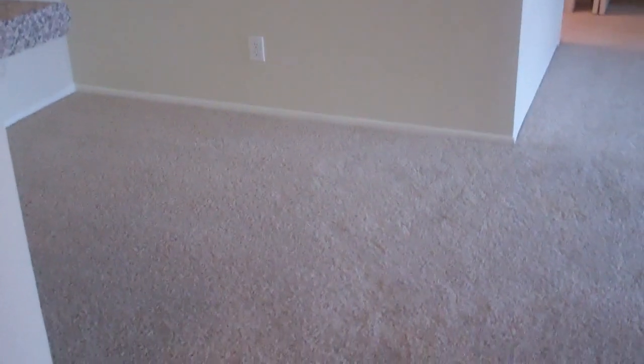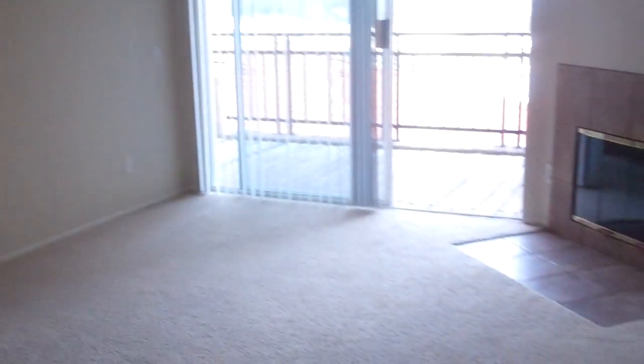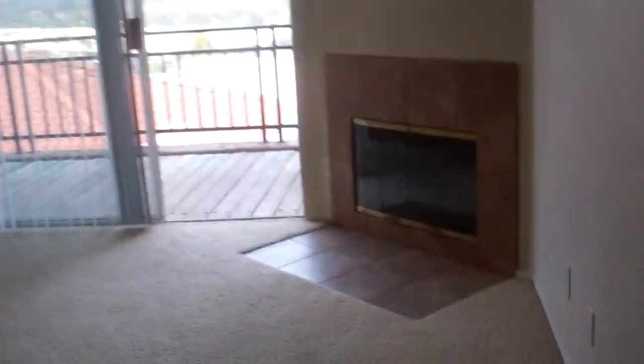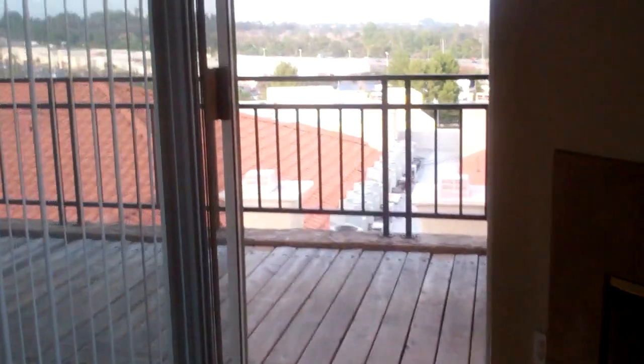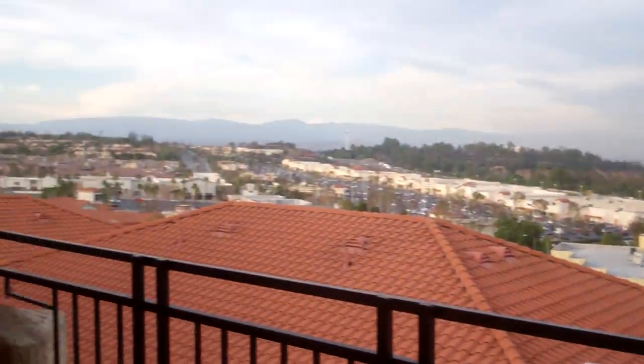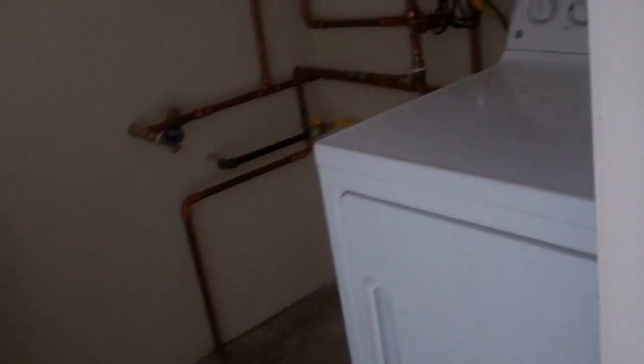Here we have your dining area with overhead lighting and a beautiful chandelier, separate from a spacious living area with a nice cozy fireplace, a balcony with a beautiful view overlooking the city — especially awesome at night. Full-size washer and dryer located out here on the patio. Don't have to worry about the heat or noise on the inside.